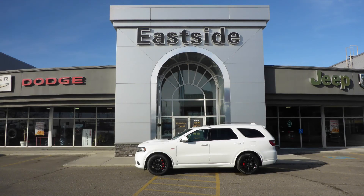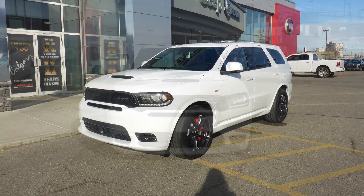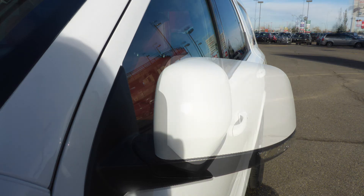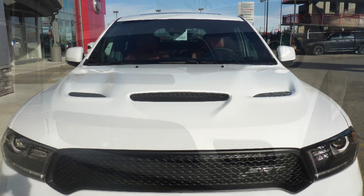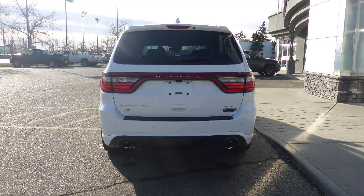Hi Jeff! This 2018 Dodge Durango SRT comes equipped with a 6.4L SRT engine and automatic transmission, power-heated manual folding side mirrors, high-intensity discharge headlamps, LED fog lamps, an SRT performance hood, 20-inch black aluminum wheels, and a white exterior.